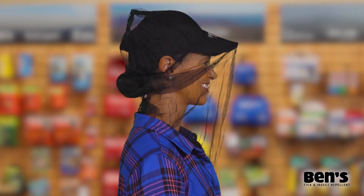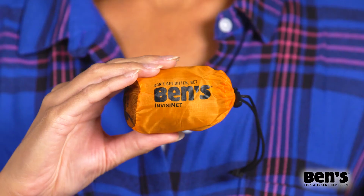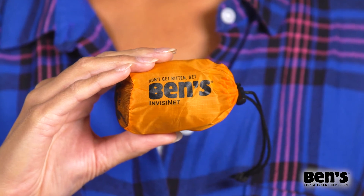This high visibility headnet has a roomy fit, drop neck design, and an elasticized crown that stays in place on your head or hat. It's also lightweight and super portable. The Ben's Invisanet Headnet will keep the outdoors unobscured by bugs or a dark screen.